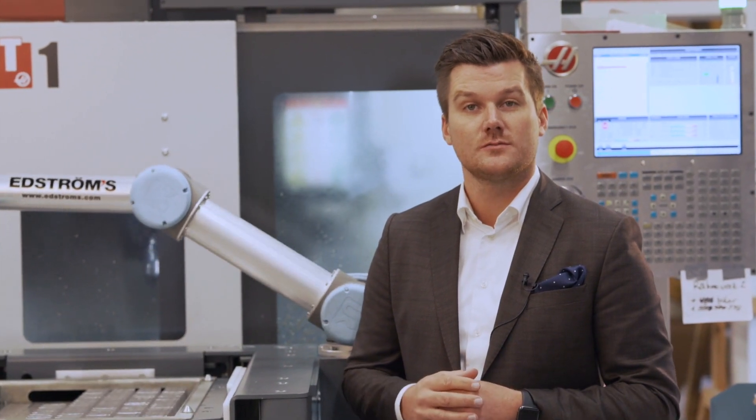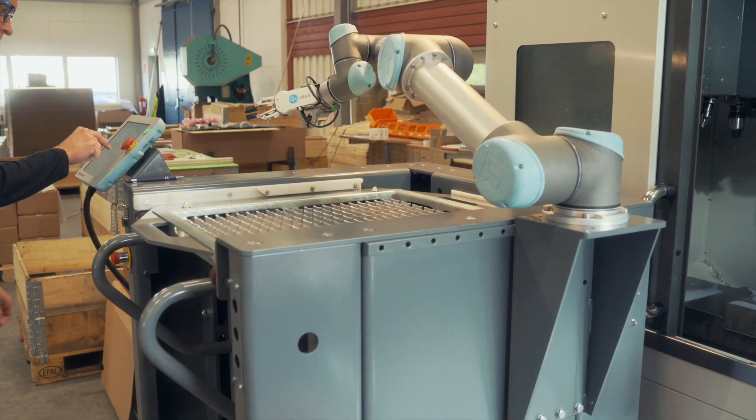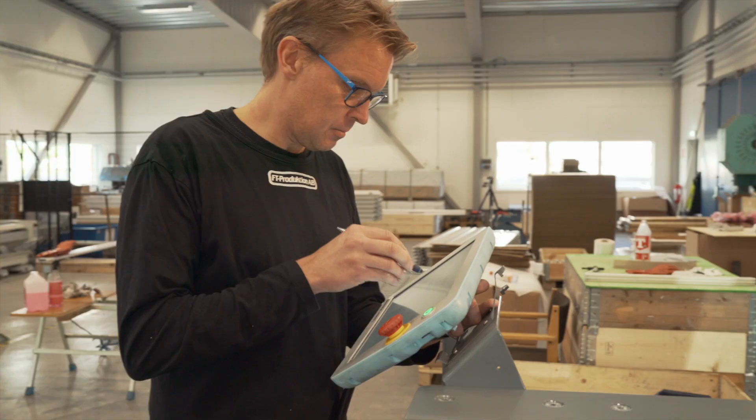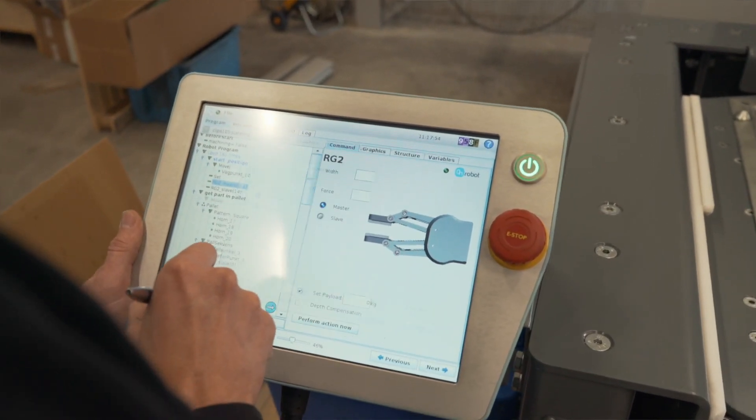The implementation went incredibly easy. After only a few days of training, they were ready to start — it was just plug and produce. FT Productions saw right away how the new technology was more efficient. The machine operator moved from boring repetitive manual work to more interesting tasks, like programming.